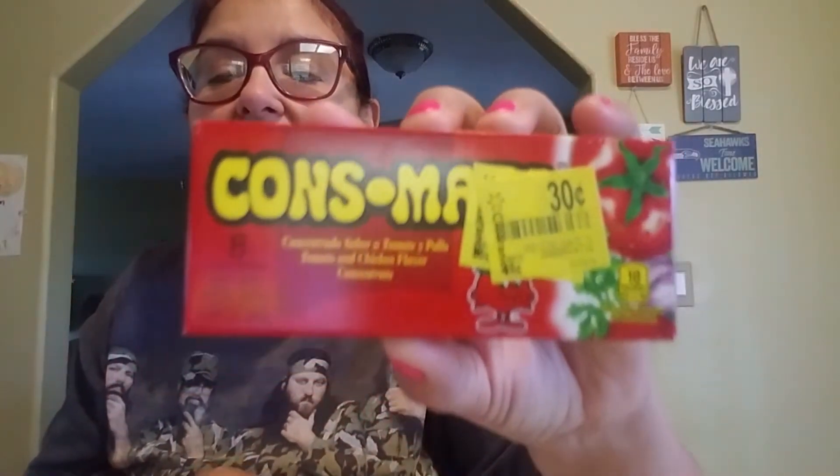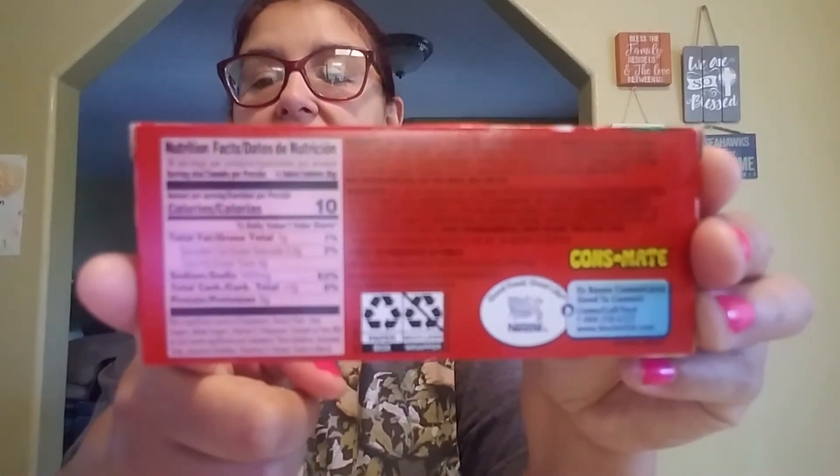Then I found this — it's sabor tomate y pollo, meaning tomato and chicken flavor. It's tomato chicken flavor. You get eight tablets for 30 cents. I thought that was a steal — I really never use this, but for 30 cents you can't beat that. It gives it a good flavor. My grandma used to use this, a different brand, but it gives it good flavor. So I grabbed that because it was only 30 cents and you can't beat that.